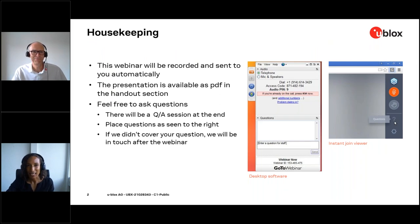Before we begin, some housekeeping pointers. This webinar is being recorded and will be sent to you automatically after the webinar. The presentation is available as a PDF in the handout section — you can click on the handout section in the console on the right and download the PDF at your convenience. We'd love to hear from you, so please share your remarks, comments, and questions. If we don't cover your question at the end of the Q&A session, we will try our best to follow up.